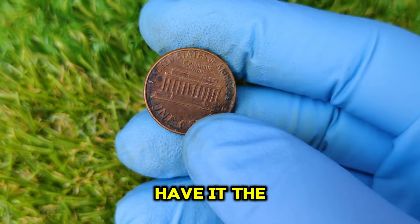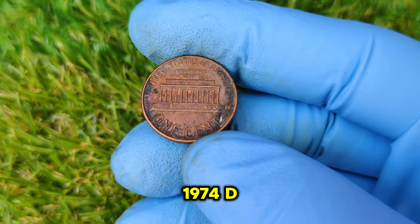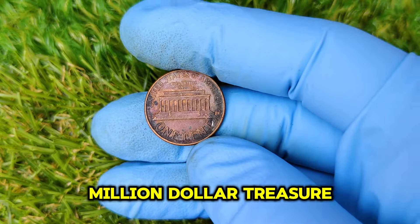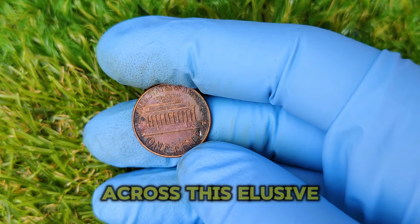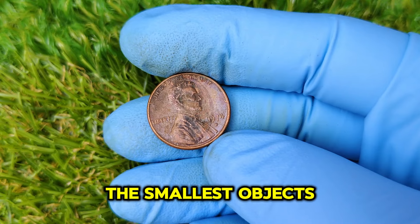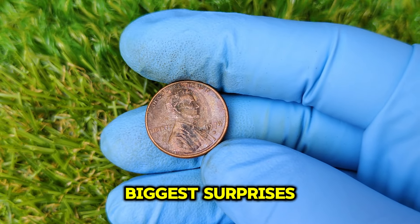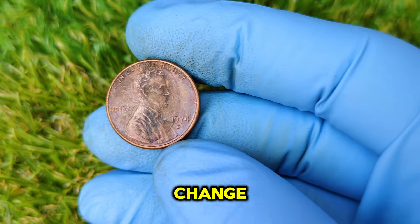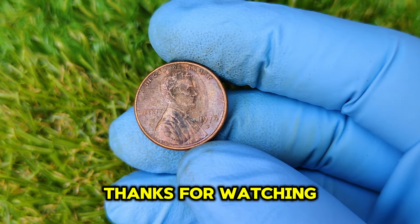So there you have it — the story of the 1974 D Lincoln Penny and its incredible journey from an experimental coin to a potential million-dollar treasure. While most of us will never come across this elusive coin, its story serves as a reminder that sometimes the smallest objects can hold the biggest surprises. Who knows? The next time you check your spare change, you might just discover a hidden gem.